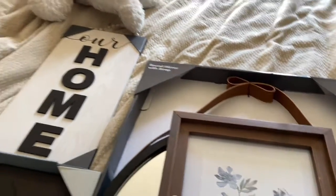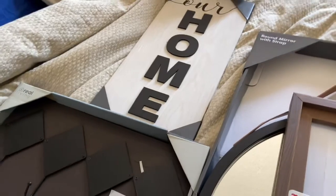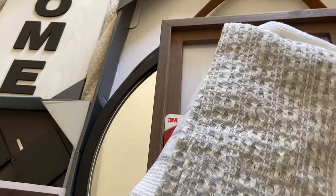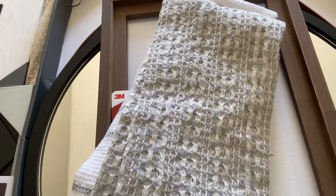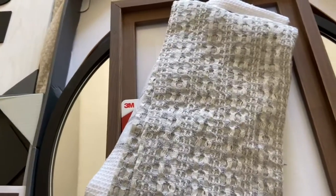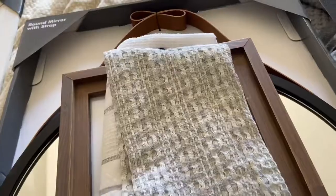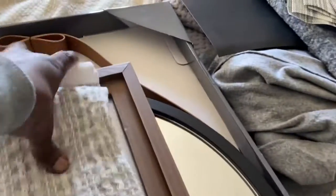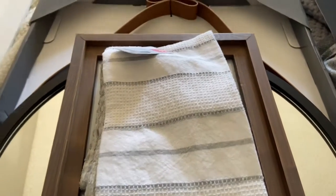I got these towels — they're Emilio something, not sure how you say his name. My kitchen, my sheets in my bedroom — everything is blue, black, gray, and brown. Those are my color schemes: blue, black, gray, brown with pops of color. These towels are nice; I love them and I love the color.